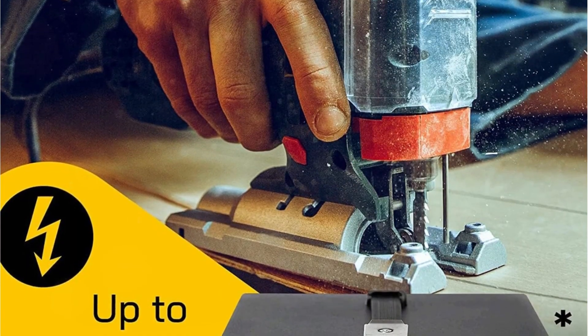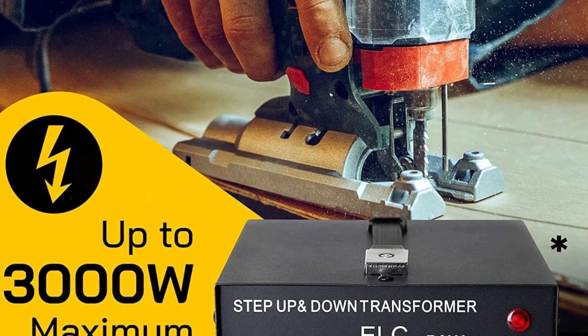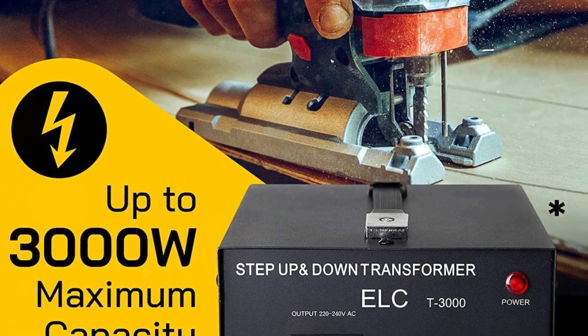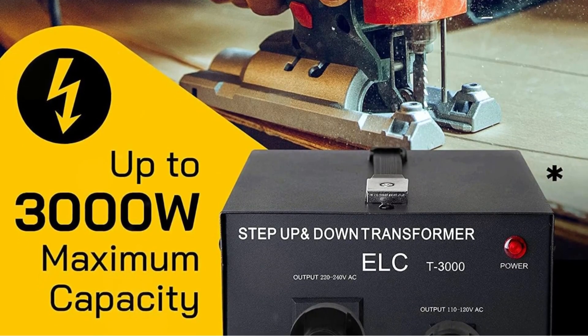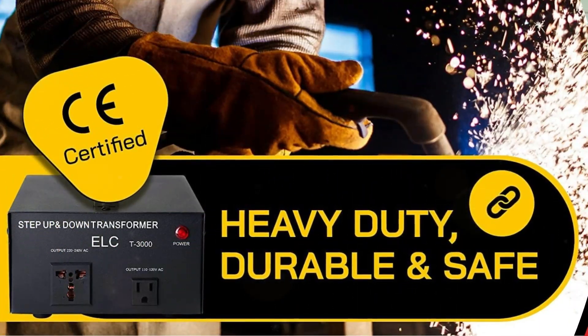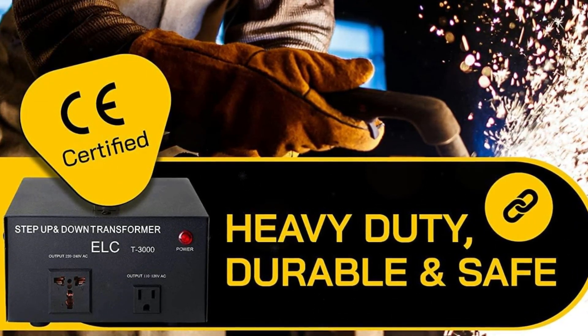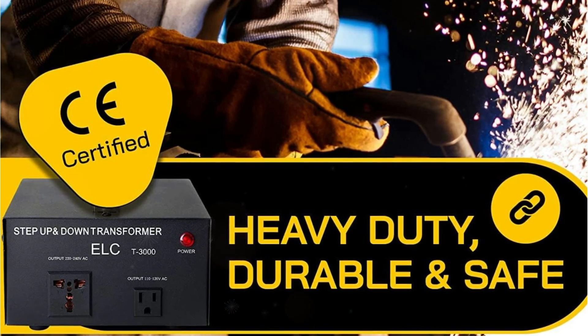One of the standout features of this converter is its silent operation. Unlike other transformers, this one operates without making any noise, which is a huge plus. Additionally, its compact design doesn't take up much space, making it convenient to carry and store. I appreciate the inclusion of dual circuit breakers for both voltage options, ensuring safety and protection.